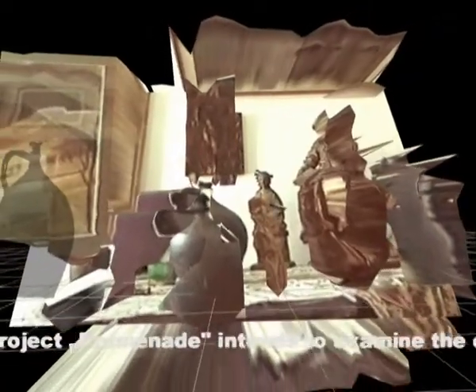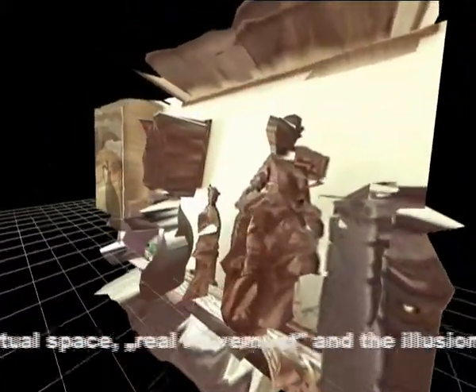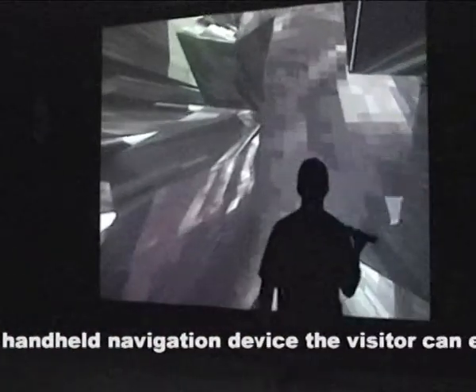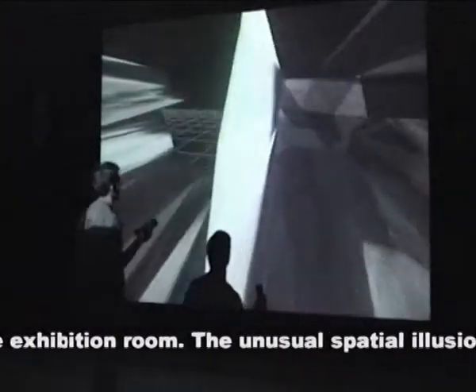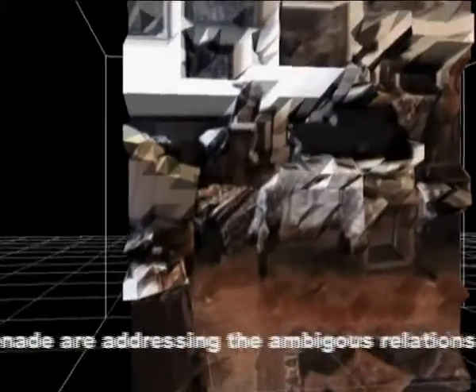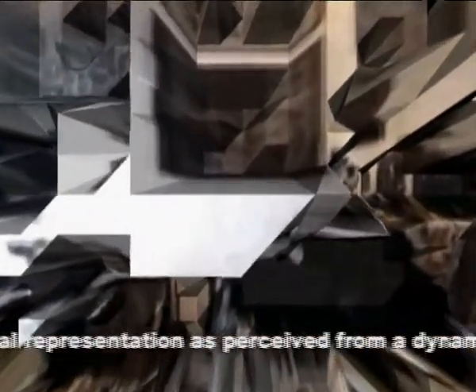Project Promenade intends to examine the connections between real and virtual space, real movement, and the illusion of motion. Using the handheld navigation device, the visitor can explore virtual rooms by taking a walk in the real space of the exhibition room. The unusual spatial illusions displayed in the halls of Promenade address the ambiguous relations between three-dimensional space and its two-dimensional representation as perceived from a dynamic, moving viewpoint.